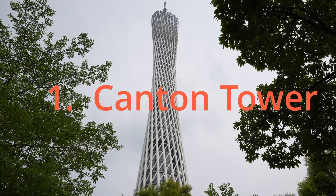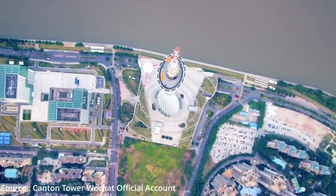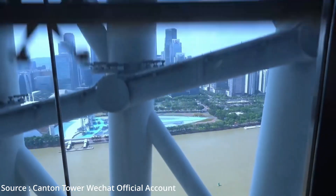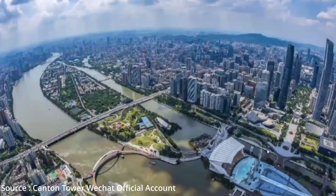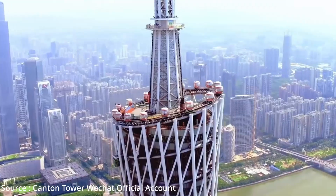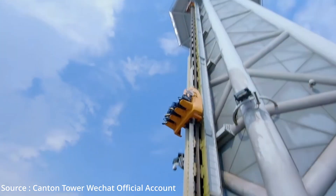Number one: Canton Tower. Our first stop is the iconic Canton Tower. Standing at 600 meters, it's one of the tallest structures in the world. You can enjoy a breathtaking 360-degree view of Guangzhou from the observation deck, or even experience the world's highest vertical drop ride at the top.